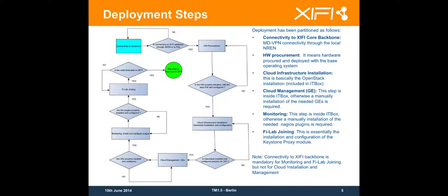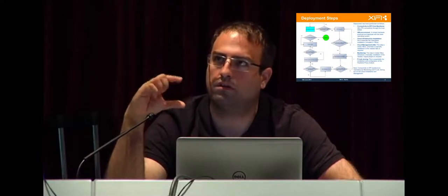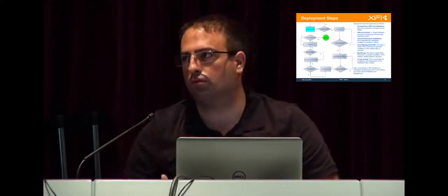Then you are going to start deploying the monitoring. This is an important step because it gives feedback to the Federation about the general status of the node. It's the component that is the easiest one to start deploying in a federated way, because it doesn't involve modifying the behavior of your node.